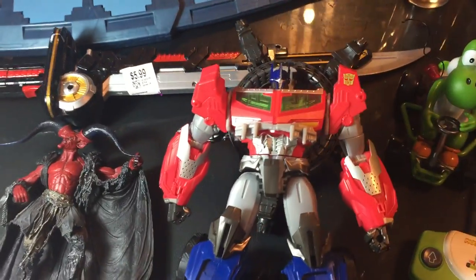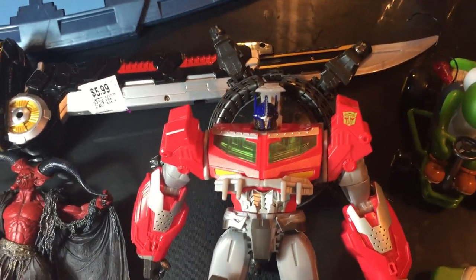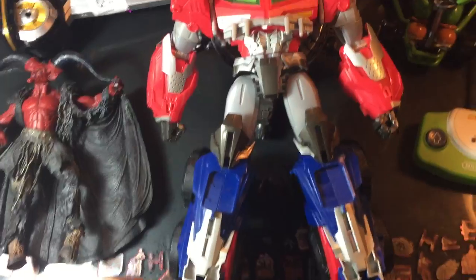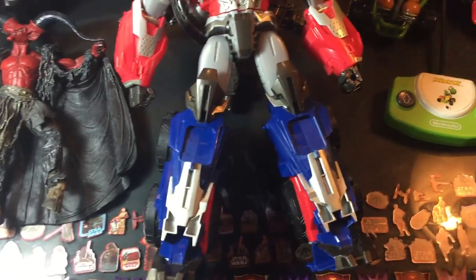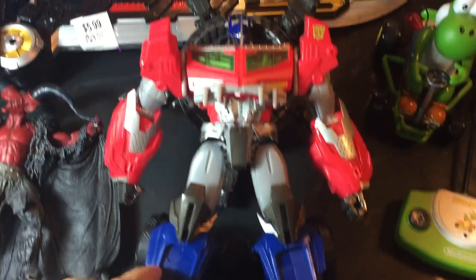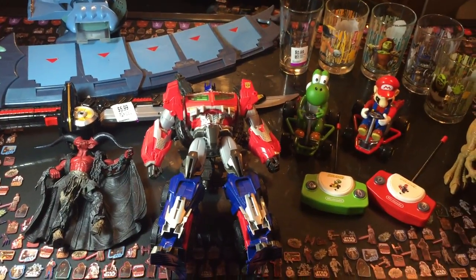And then we got Optimus Prime from the Beast Hunters line — he's the ultimate class figure. The figure itself is in good shape, no real broken pieces. It's missing a few of the missiles and accessories but all in all he was $4.99 as well, here in Windsor, Ontario. I was pretty psyched to find him because he's huge. I don't know if you guys are getting that but he's really big, so he's going to look good on the shelf.